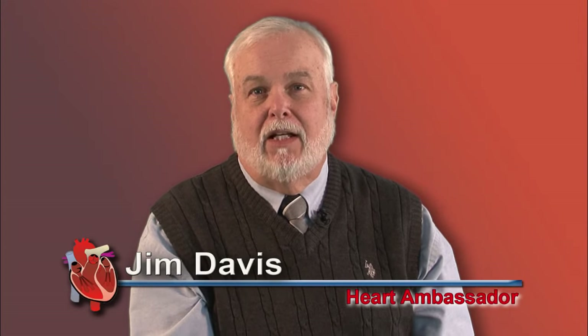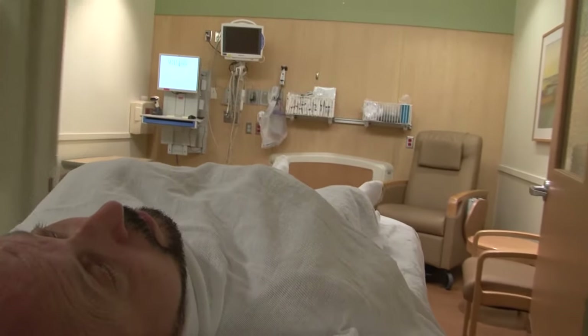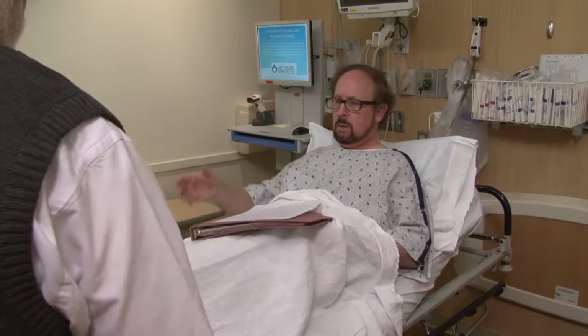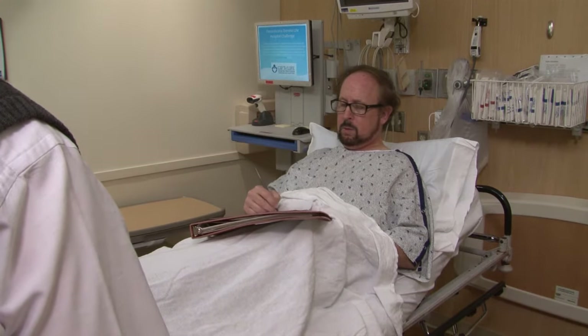About an hour or so before your open heart surgery is scheduled, someone will come and get you from your room and take you to a waiting area generally located just outside the operating theater. While you are there, you will meet briefly with an anesthesiologist who will ask you some simple questions like your birth date and your name. You may also be asked to sign a surgical consent form at this time if you haven't already done so.